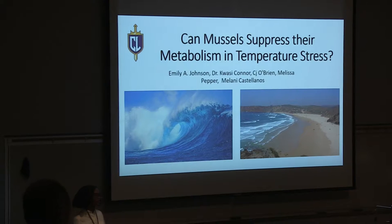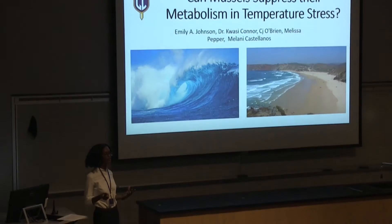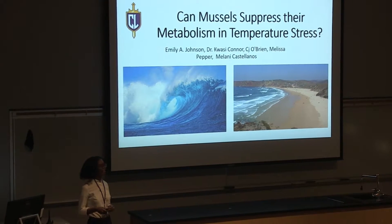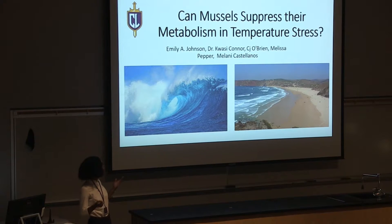Hello everyone. My name is Emily Johnson and I'm a rising senior. I'm majoring in biology, minoring in religion, and I just wanted to share my summer research project with you all. My mentor was Dr. Connor.